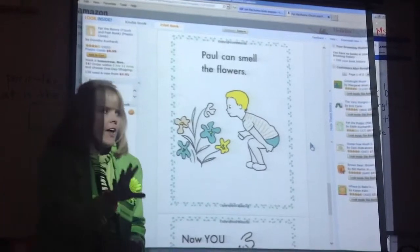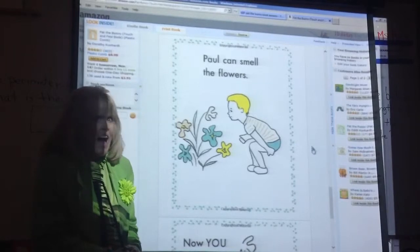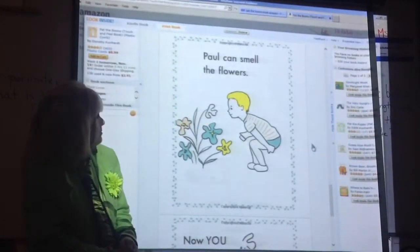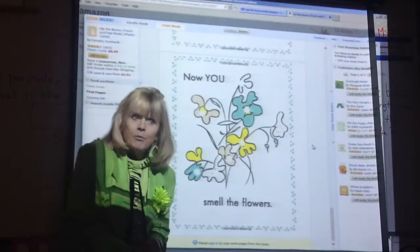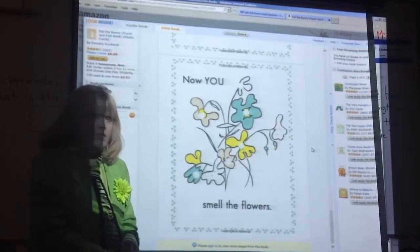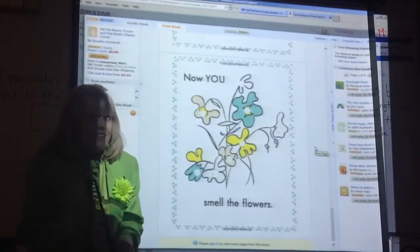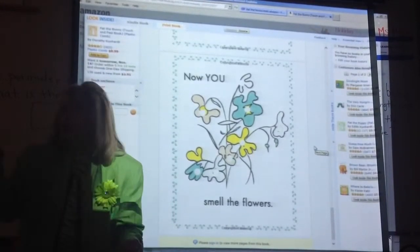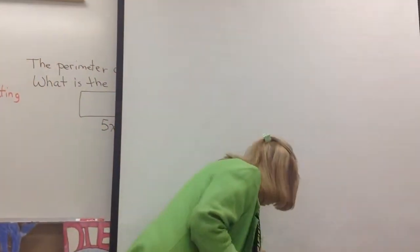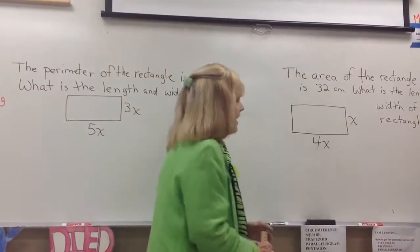I know you don't know how this relates to math yet, but it does. 'Paul can smell the pretty flowers' — I would always stick the word pretty in there. Go to the next page: 'Now you smell the pretty flowers.' They had scratch-and-smell. The little toddler would smell it. So now you know what Pat the Bunny is.